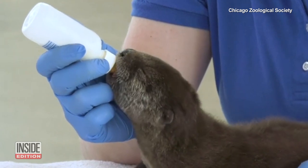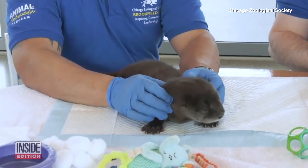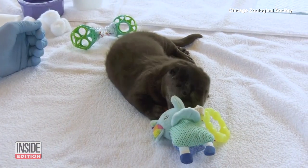This unnamed little one is about a month old and is currently being bottle-fed. Veterinarians hope to reintroduce him to his parents once he is weaned off the bottle.